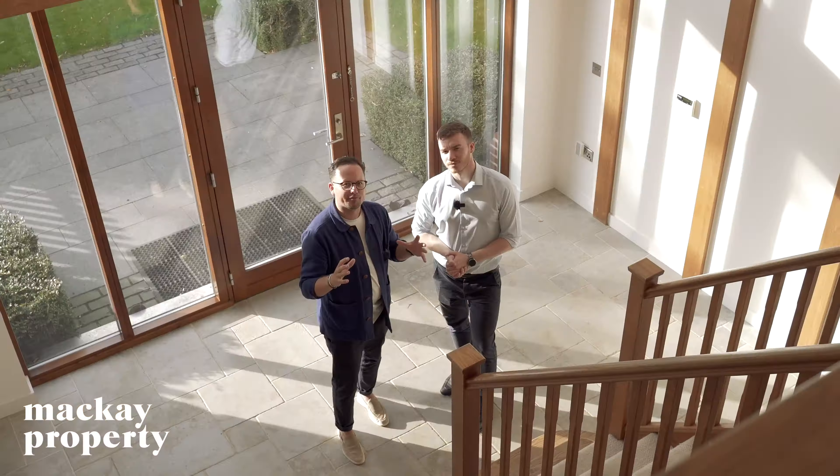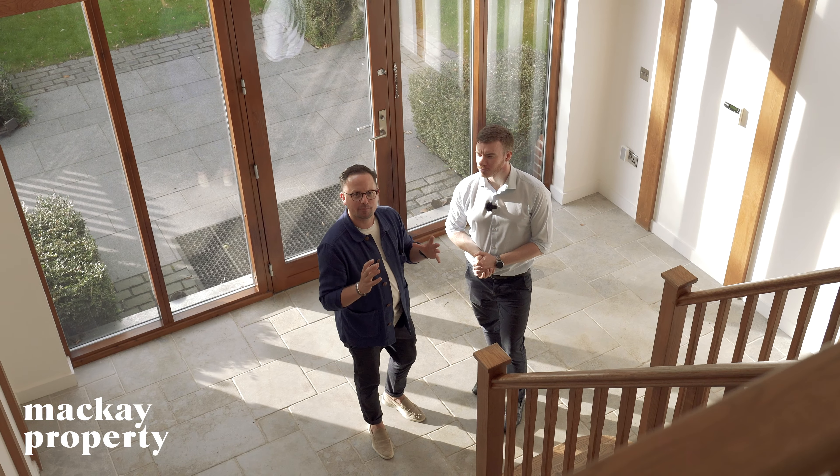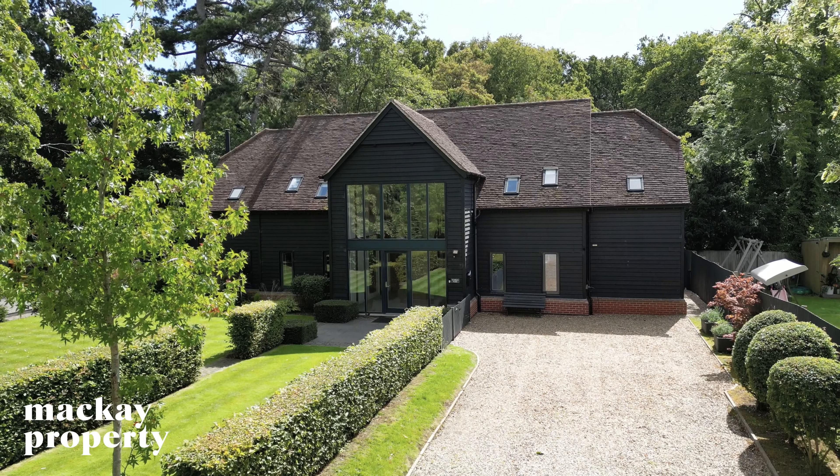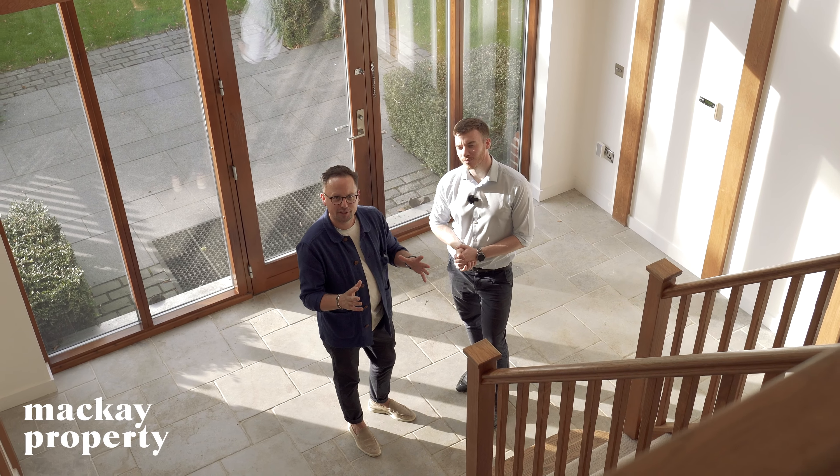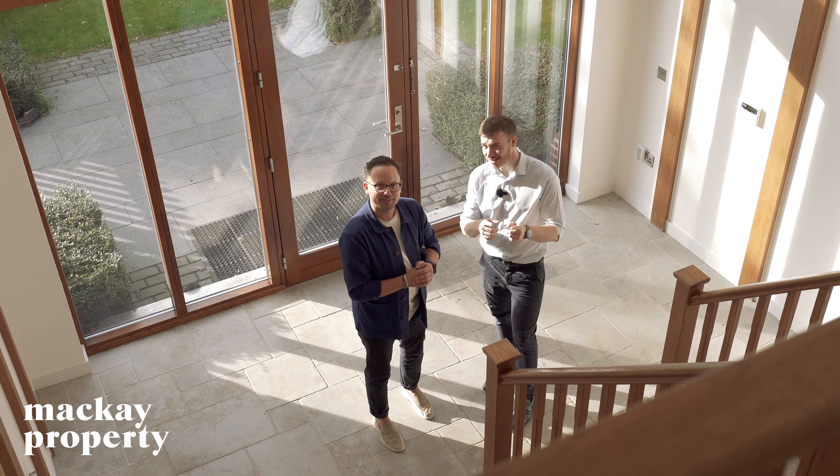If you've always loved the idea of living in a barn but been worried about the upkeep, this is the perfect home for you. It's modern, it's well-equipped, and it's in a great location. Thank you for watching — this has been Home of the Week, until next time.